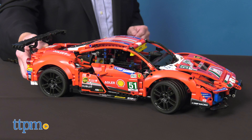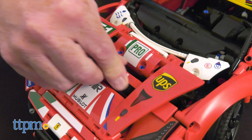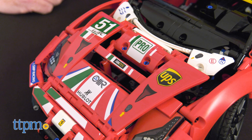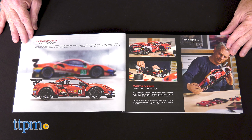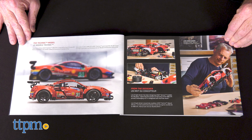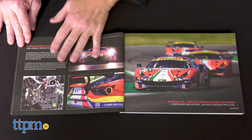This set is designed for ages 18 and up and comes with 1,677 pieces. It also comes with a special building instruction book featuring exclusive content, including details about the car and the AF Corse 51 team. Builders will love exploring all that this set has to offer.